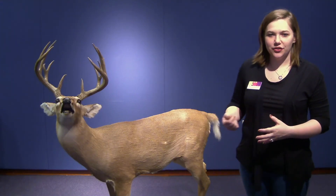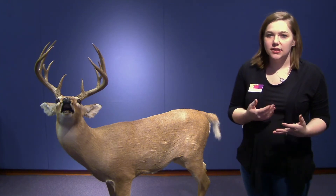This is the white-tailed deer from our collection here at the museum. White-tailed deer are mammals, which means they are warm-blooded, they have fur, and they give birth to live babies. They're also herbivores, so they eat plants, berries, and any sort of vegetation that they find along their way.